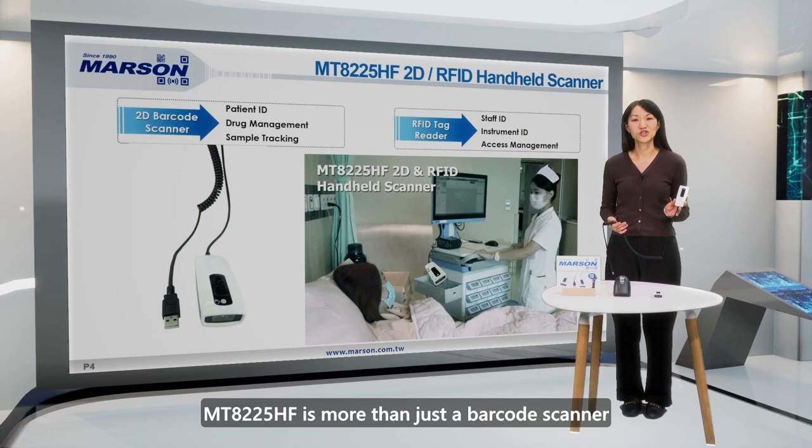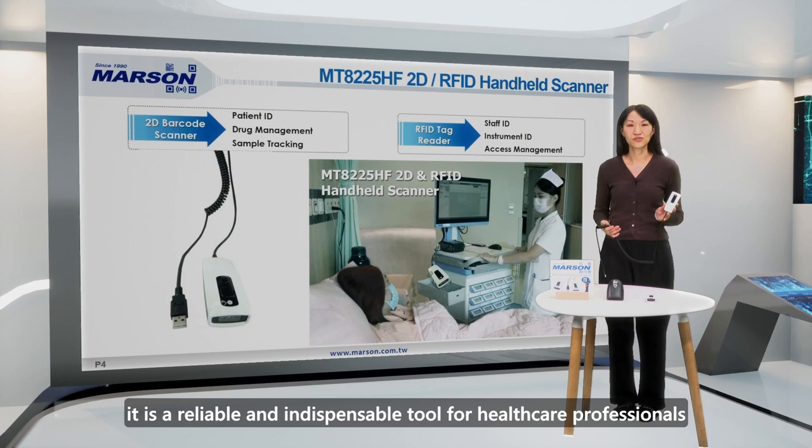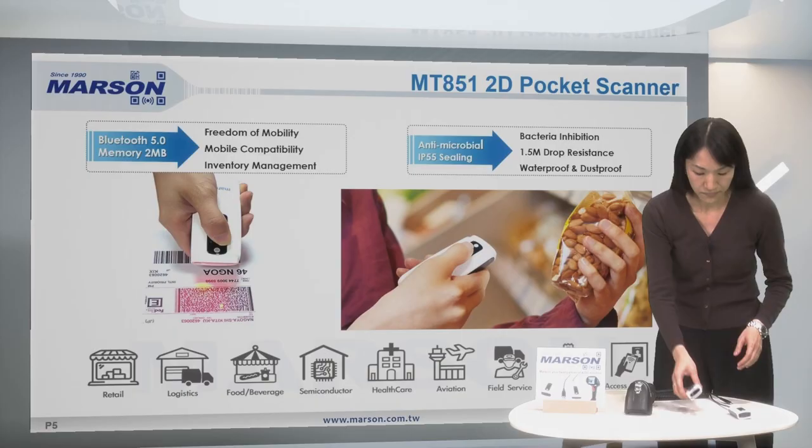In conclusion, MT8225HF is more than just a barcode scanner. It is a reliable and indispensable tool for healthcare professionals.